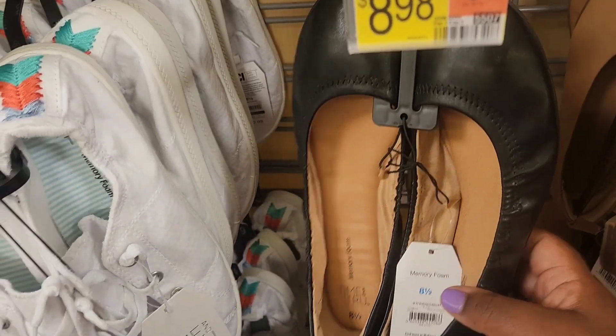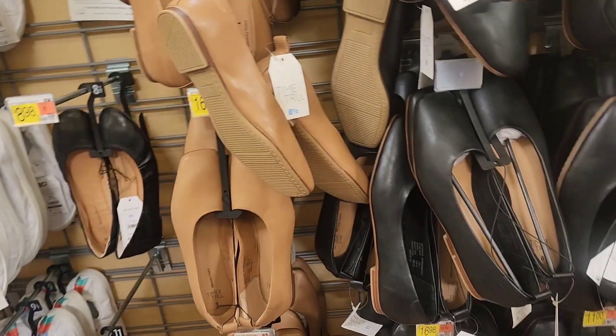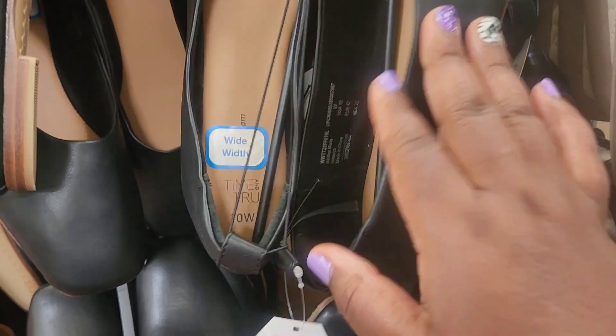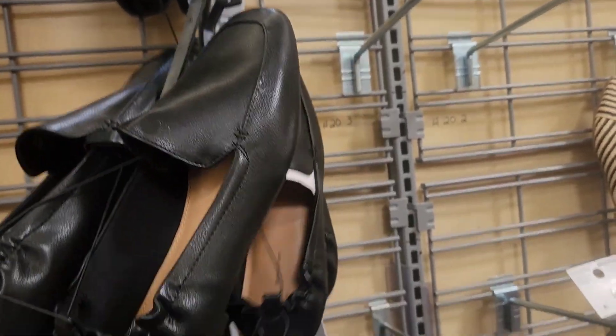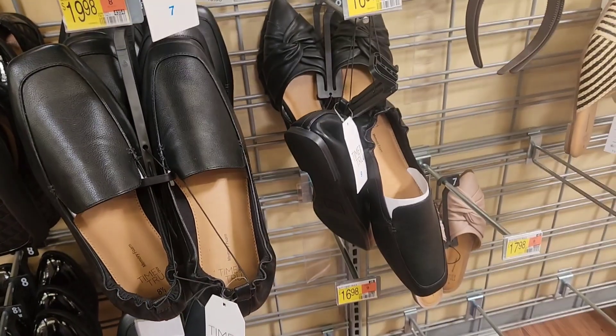I'm looking at flat shoes for Naya. They have an 11 — that's too big — and the one on the floor is an 8.5. They're out of her size. I remember getting her these once but had to return them because they were too tight, and I got the wide width. I don't like these other ones either. I'm going to keep looking, but not for $20.